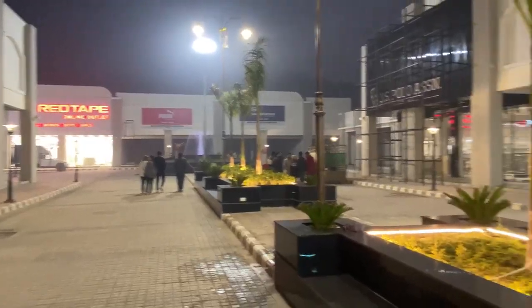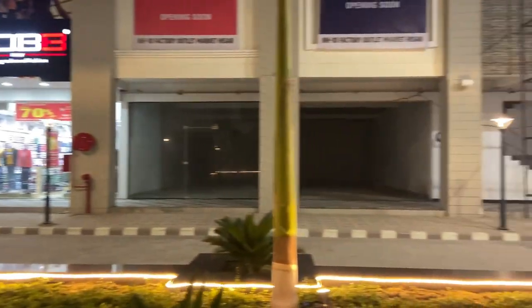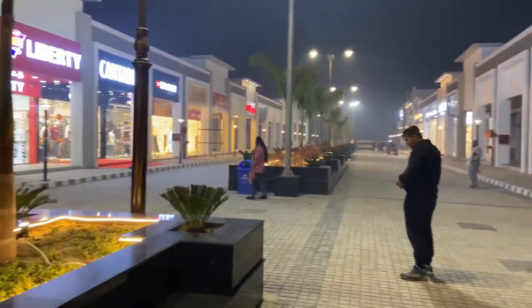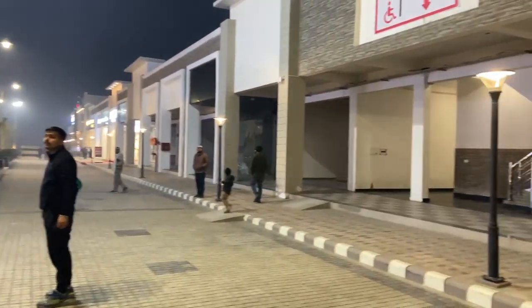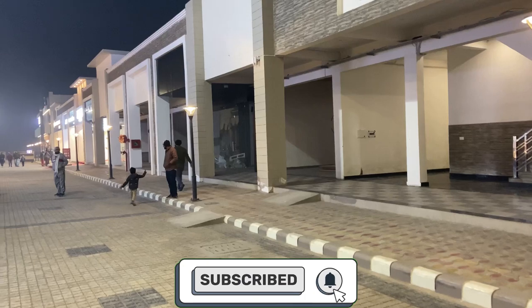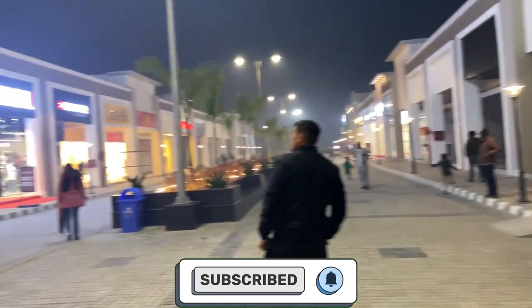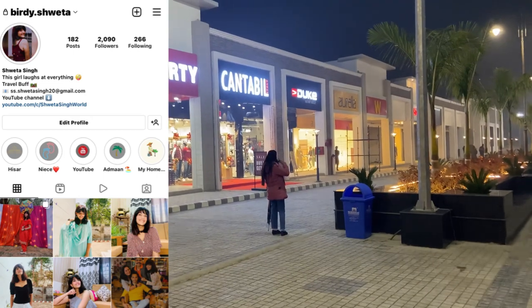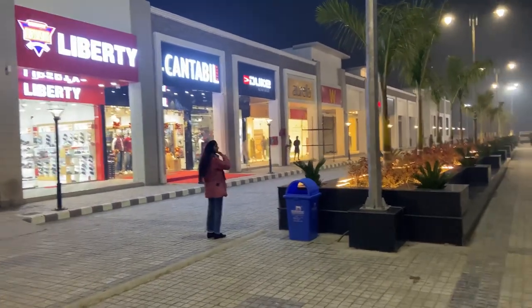So this was our NH10 factory outlet which I have shown you all. When it is fully open it will be even more beautiful, so you can definitely visit once. If you like the video, subscribe to my channel. If you have any doubts, let me know in the comment section, and for more updates, take care — bye!